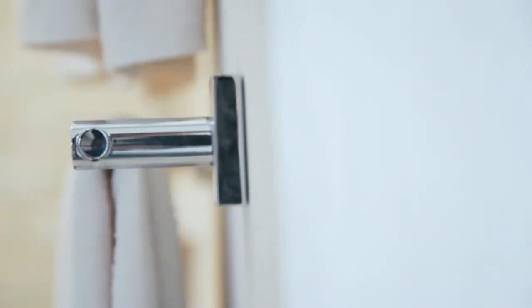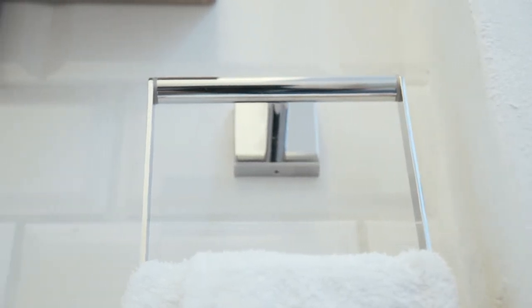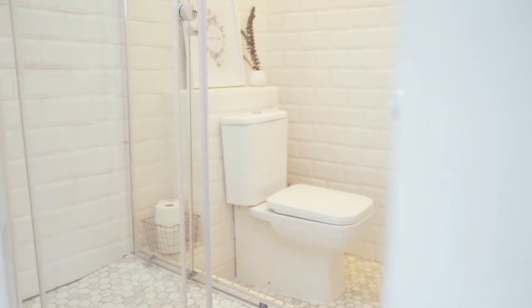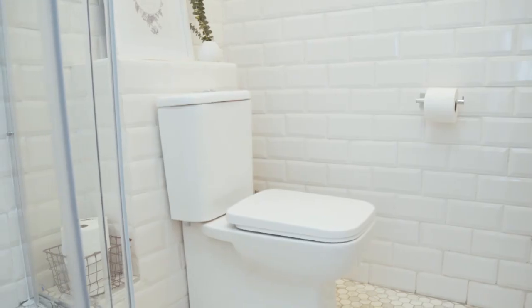For the towel rails and hooks I chose the Croydex Chester range. The simple lines of these accessories work very well with the taps. The Orion Close Couple Suite makes for the ideal main seat in the house. We had to box in the pipes behind the toilet, but that ended up creating a very useful shelf.